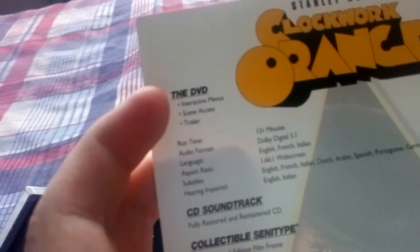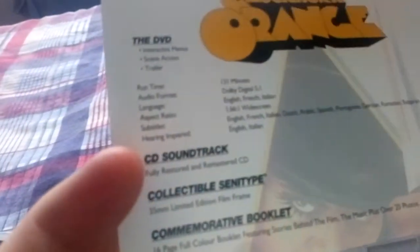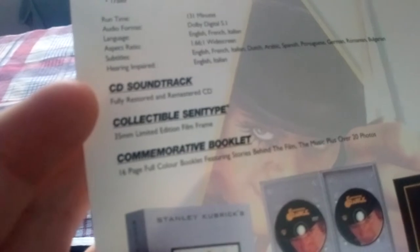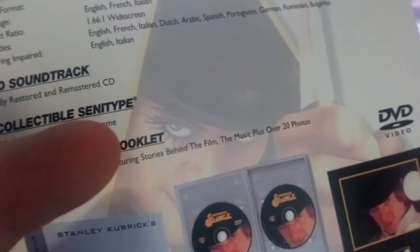So we open it up — they actually left the original backing on here. Look at all the content. It comes with the DVD — the original DVD release — so it only comes with the trailer, interactive menus, and scene access, back in the days when those were seen as bonus features. Also the CD soundtrack, a collectible 35mm limited edition film frame, and a 16-page full colour booklet featuring stories behind the film, the music, plus over 20 photos.